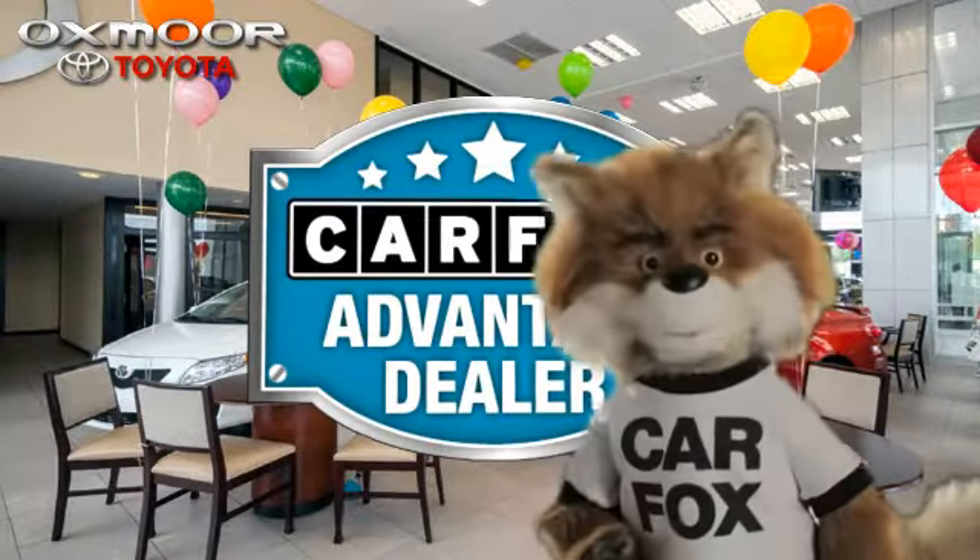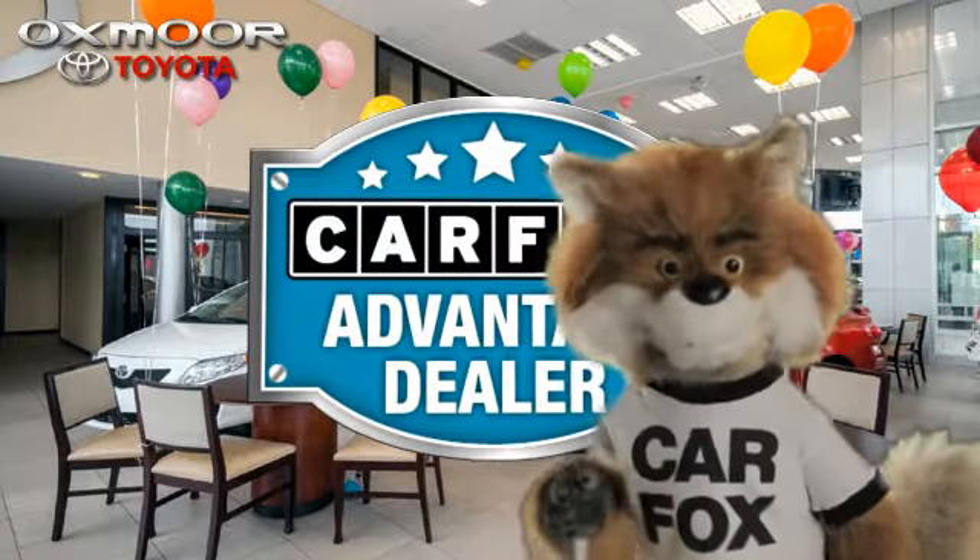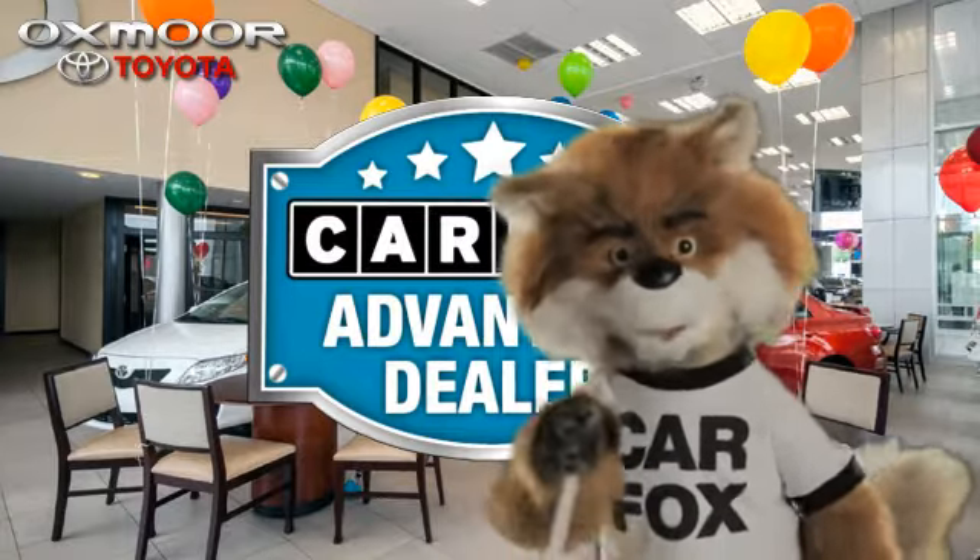Just say, show me the CARFAX at Oxmoor Toyota, a CARFAX Advantage dealer.